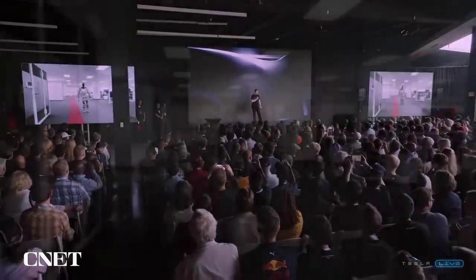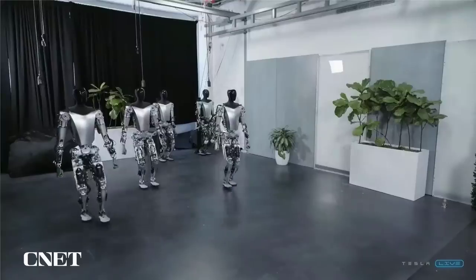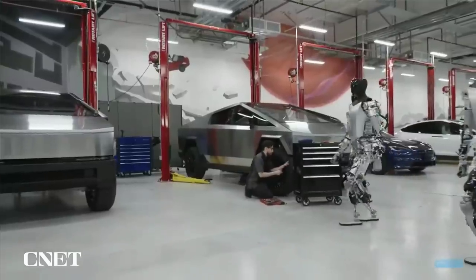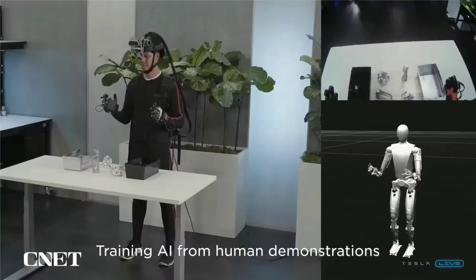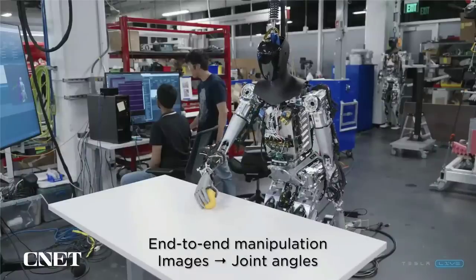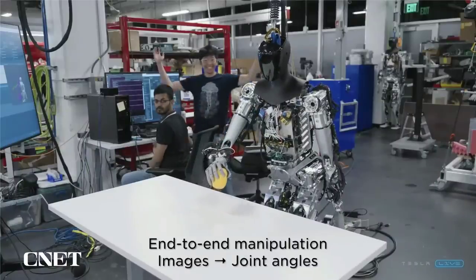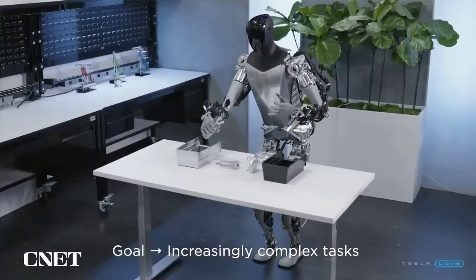At the recent Tesla shareholder meeting in Austin, Texas, Elon Musk showed off a new video of its Optimus humanoid work robot that's currently in development. They did show the bot working both autonomously and tele-operated by a human. Musk mentioned that Tesla's engineers have had to develop almost everything from scratch, including motors and actuators, and that he eventually expects the bots to run off the same artificial intelligence system as the company's cars.